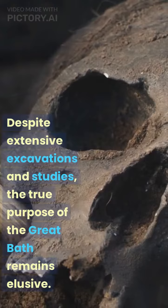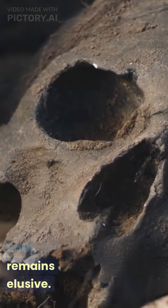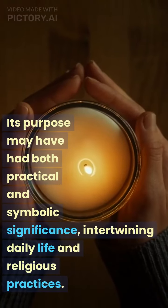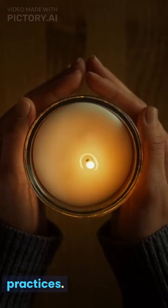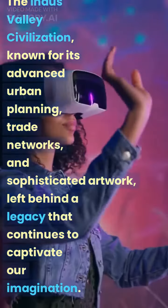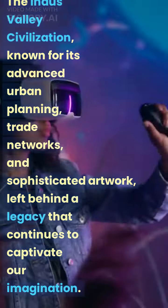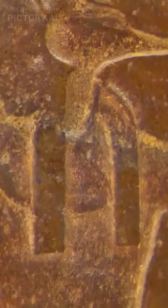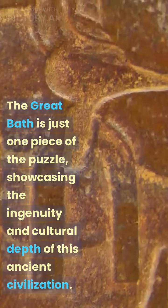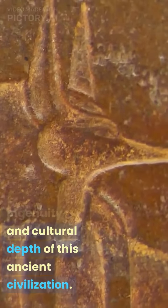Despite extensive excavations and studies, the true purpose of the Great Bath remains elusive. Its purpose may have had both practical and symbolic significance, intertwining daily life and religious practices. The Indus Valley civilization, known for its advanced urban planning, trade networks, and sophisticated artwork, left behind a legacy that continues to captivate our imagination. The Great Bath is just one piece of the puzzle, showcasing the ingenuity and cultural depth of this ancient civilization.